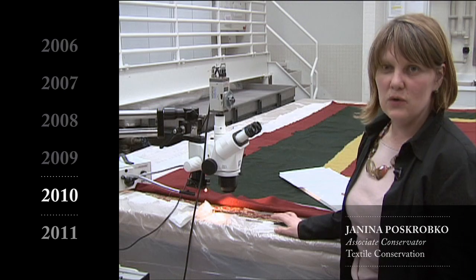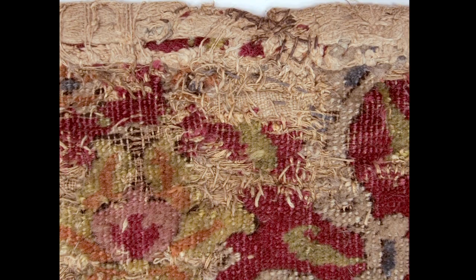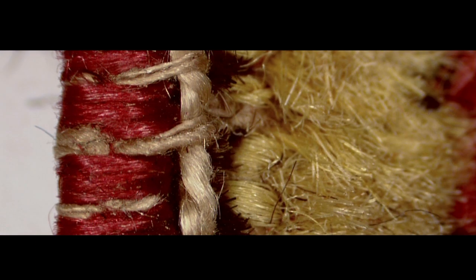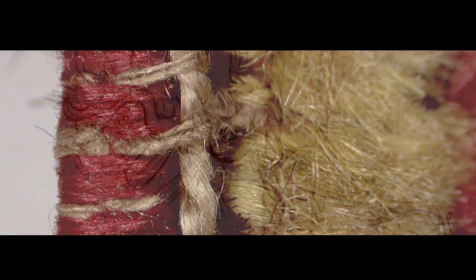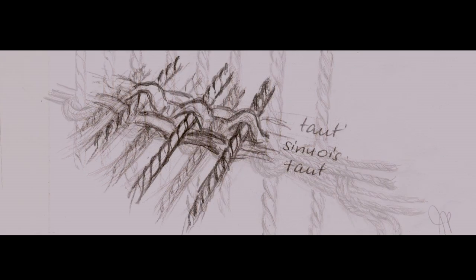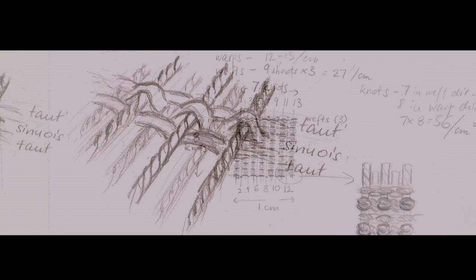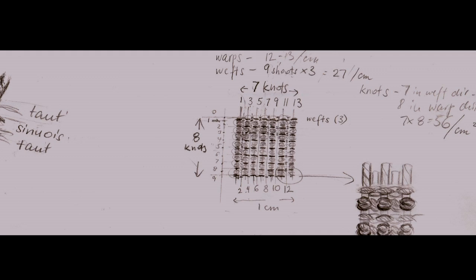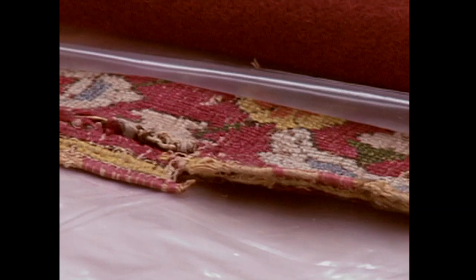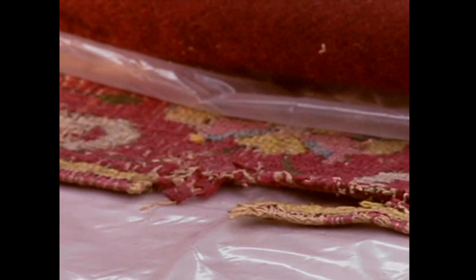I'm trying to document the structure of this partially preserved selvedge under a microscope, looking at a very small fragment. Selvedges are on the sides of the carpet and have a very important function because they reinforce the entire carpet. Weavers treated selvedges differently, so they can tell us what specific area, or perhaps even the manufactory, the carpet was produced in. Not too many selvedges have survived to our times, so it's a great source of technical information.